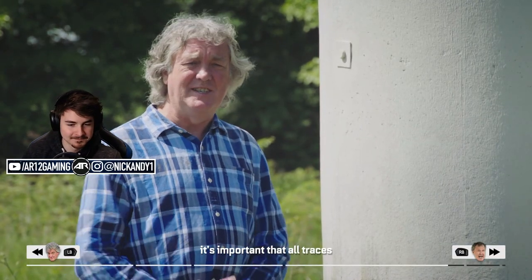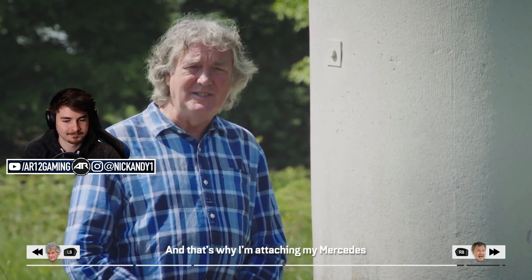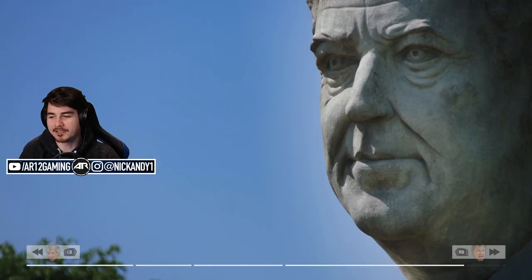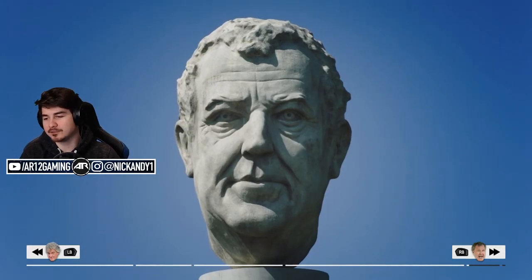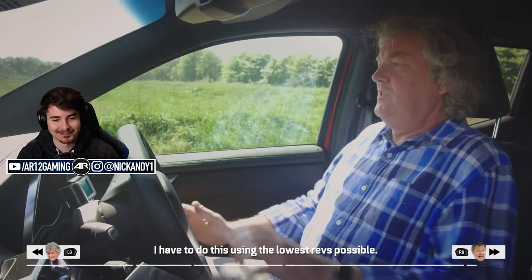It's important that all traces of the vile hated dictator are eradicated, and that's why James is attaching his Mercedes to this giant statue of Kim Jong Clarkson. This video is definitely getting demonetized — if it does, you can get some merch down below. Thanks for supporting the channel after this one gets demonetized.